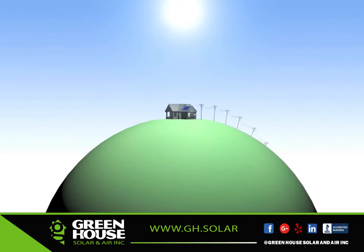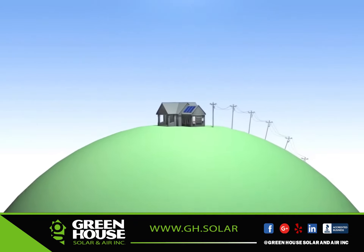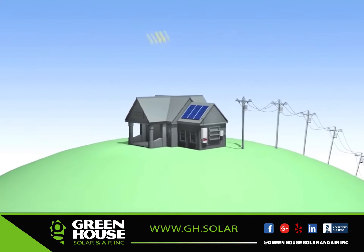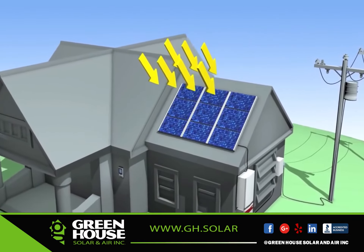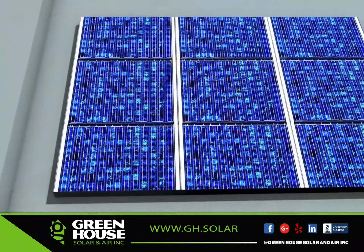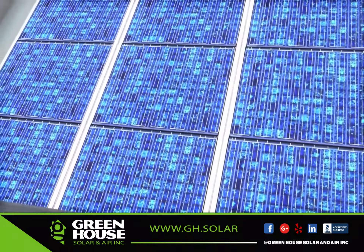Solar power is the most abundant renewable energy resource we have available on Earth. Solar-generated electricity is created by using technology field-tested and improved upon since the 19th century. When sunlight hits the modules on a solar photovoltaic, or PV, installation, the modules convert the sun's energy into electricity that can be used to power your home.